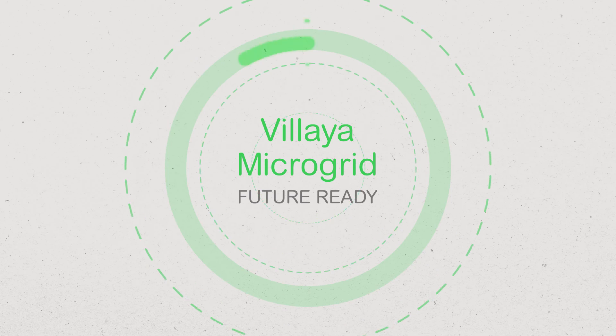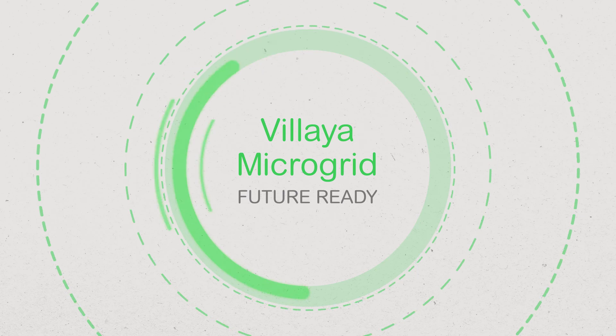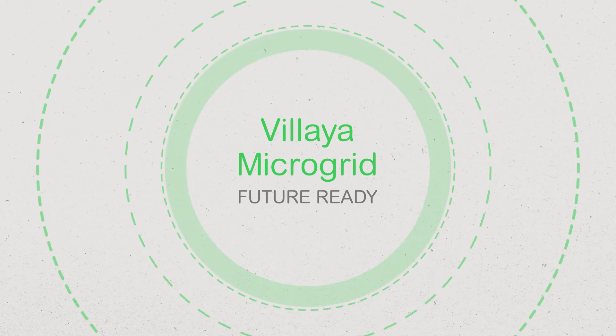And because it can be connected to the cloud, Vilea Microgrid is future-ready — the first building block in your local electricity grid.